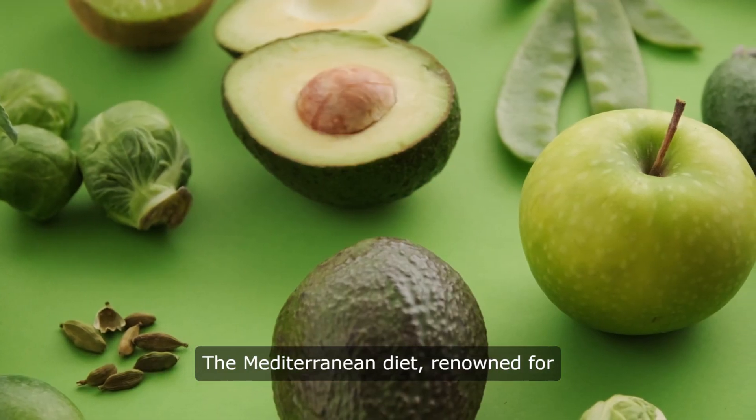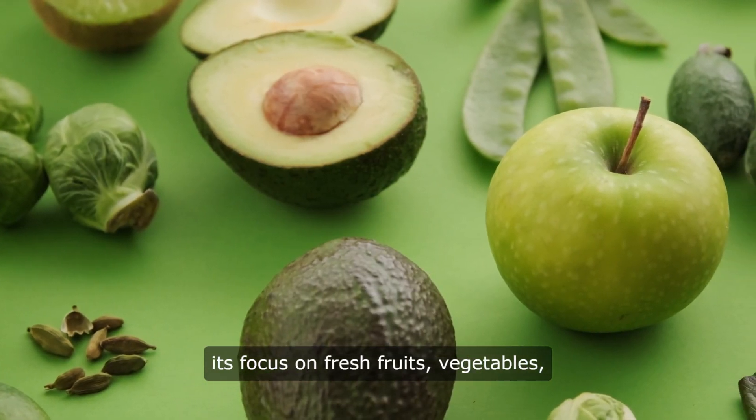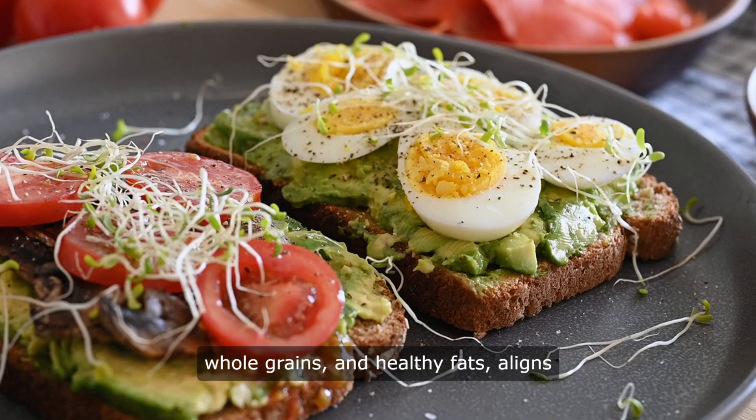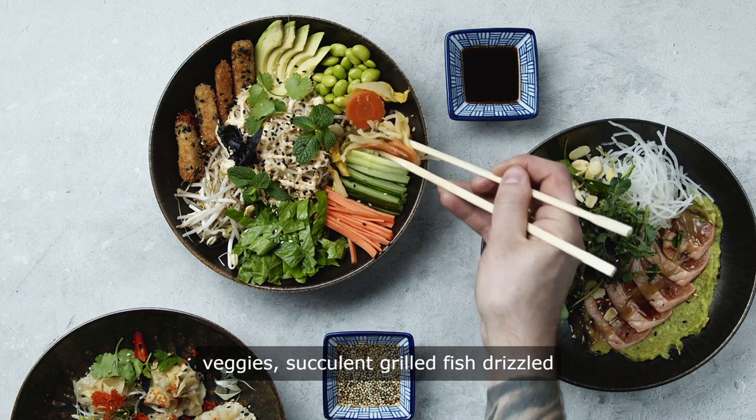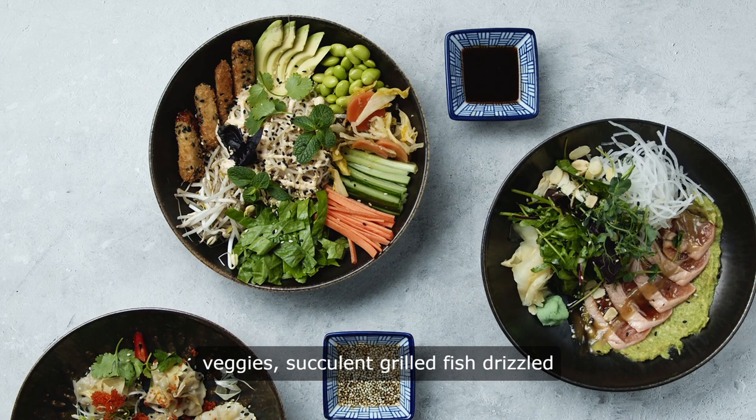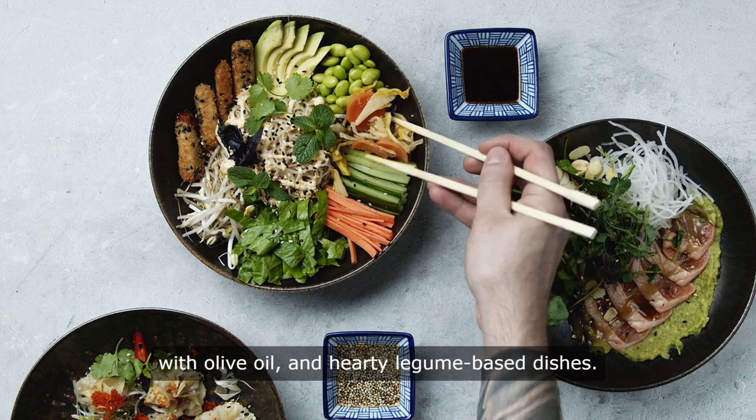The Mediterranean diet, renowned for its focus on fresh fruits, vegetables, whole grains, and healthy fats, aligns seamlessly with gluten-free principles. Think vibrant salads bursting with colorful veggies, succulent grilled fish drizzled with olive oil, and hearty legume-based dishes.